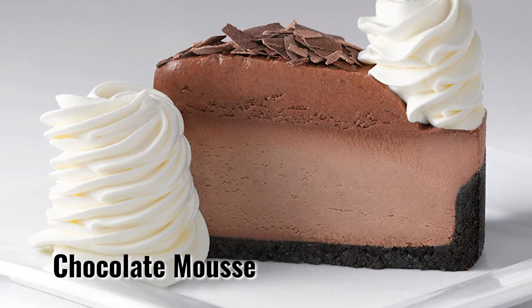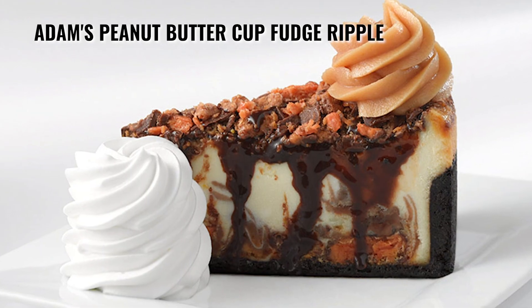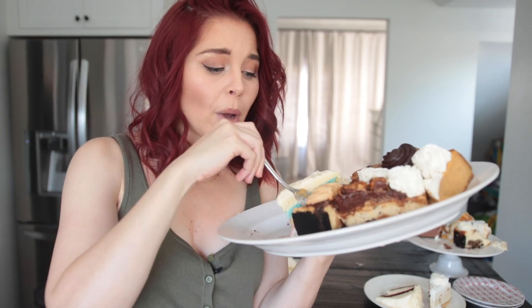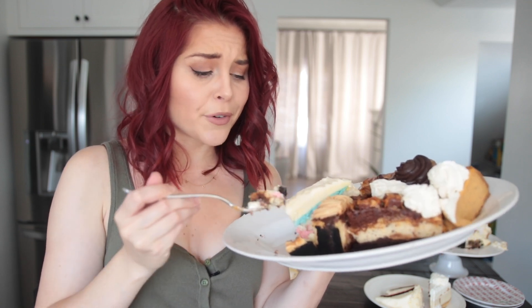Next, we dip our toe into the chocolate mousse. If you like mousse, you're gonna like it. It's very good — it tastes like pudding, and that stuff is a lot cheaper than this $10 chocolate mousse. Moving on to a new platter, this is the Adam's PB Fudge Chocolaty Extra Rich. I don't know who Adam is, but he must be pretty bomb to get a cheesecake named after him. What an honor.